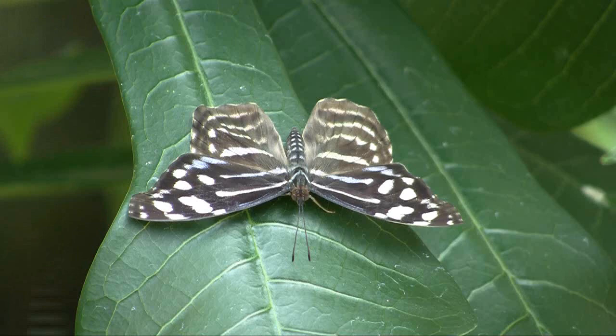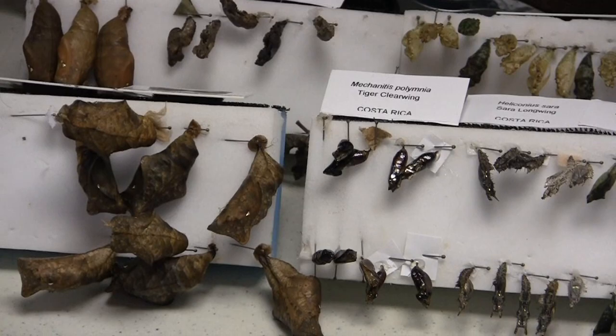Once that plant has been completely eaten, they'll move the caterpillars to another plant. They do this until the caterpillars become a chrysalis. Once they become a chrysalis, they pack them and ship them to us to put in our butterfly garden.